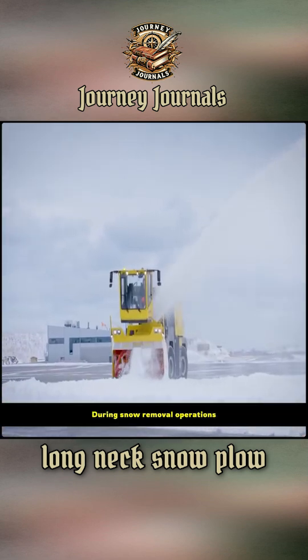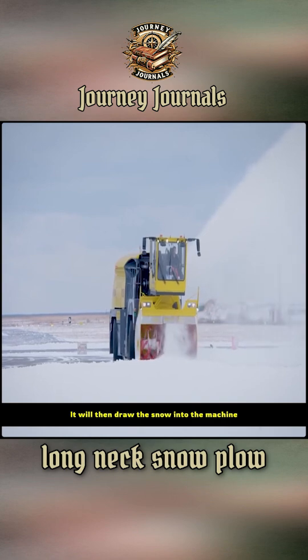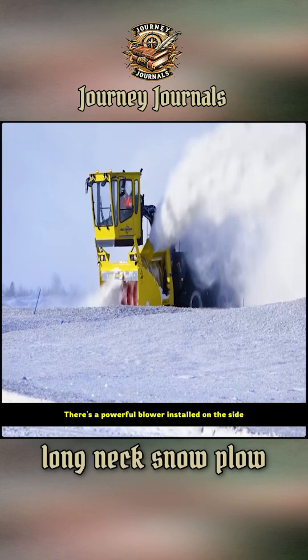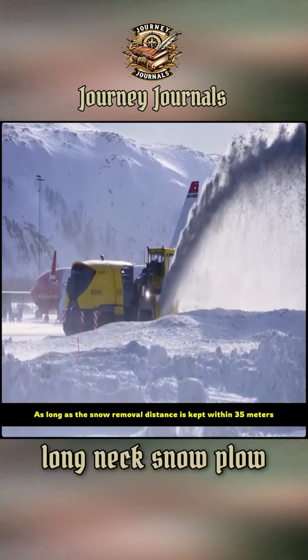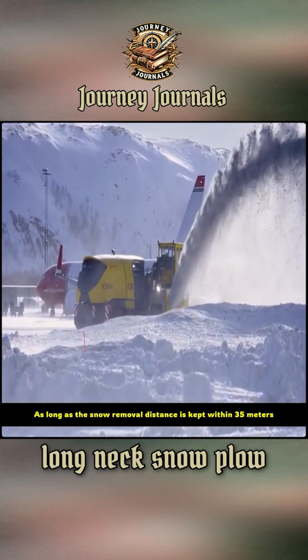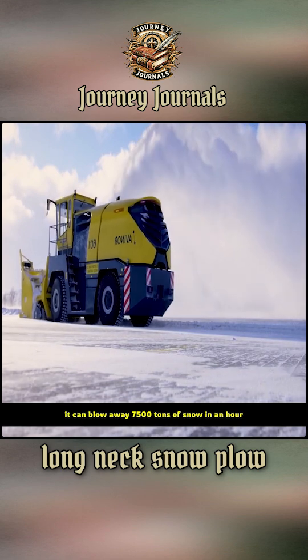During snow removal operations, the huge rollers under the machine draw the snow into the machine. There's a powerful blower installed on the side that can directly blow the snow 45 meters away. As long as the snow removal distance is kept within 35 meters, it can blow away 7,500 tons of snow in an hour.